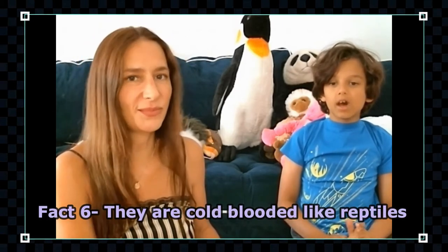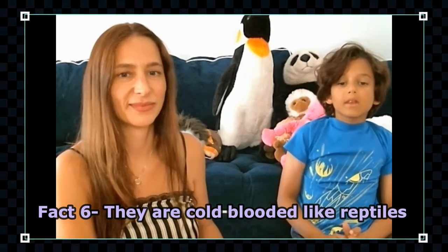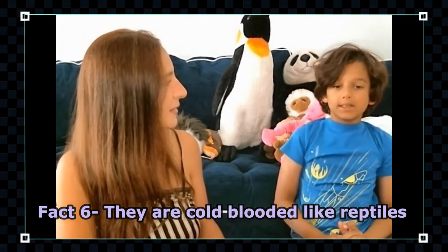They are cold-blooded, meaning they cannot regulate their body temperature, much like reptiles. If it gets cold at night, they huddle up in a pile on top of each other and share each other's body heat to stay warm.